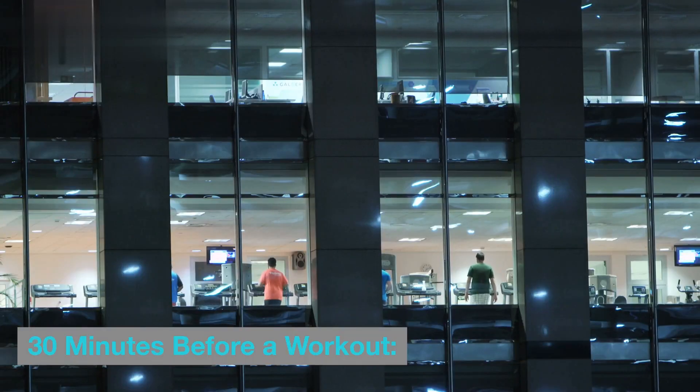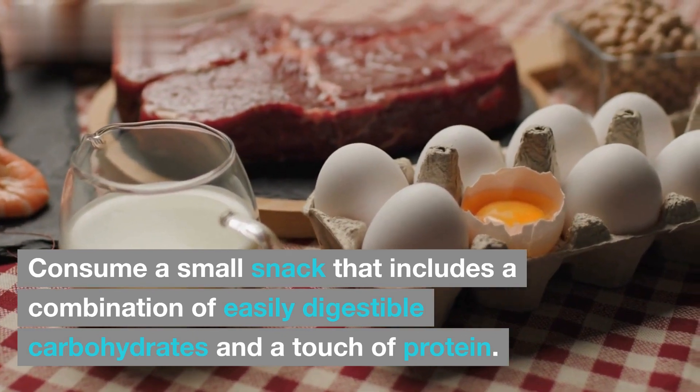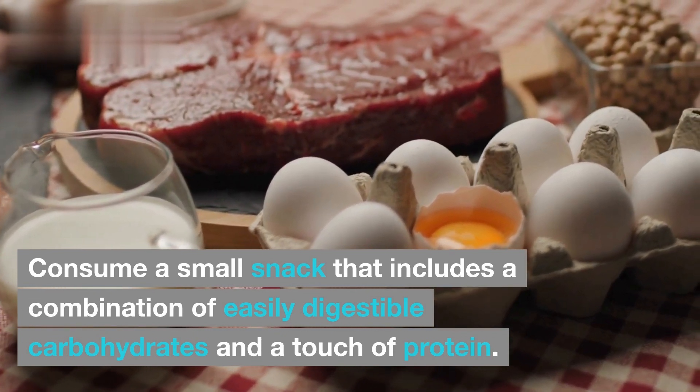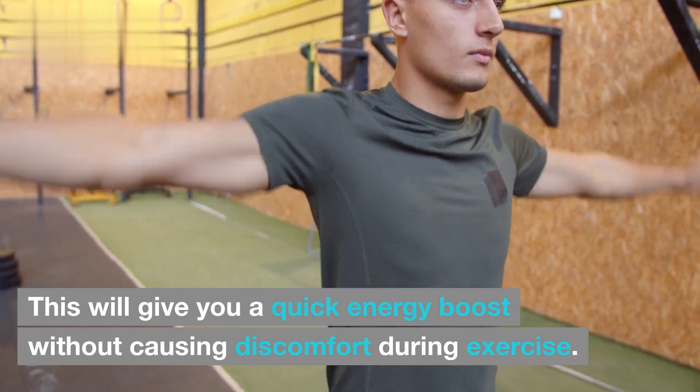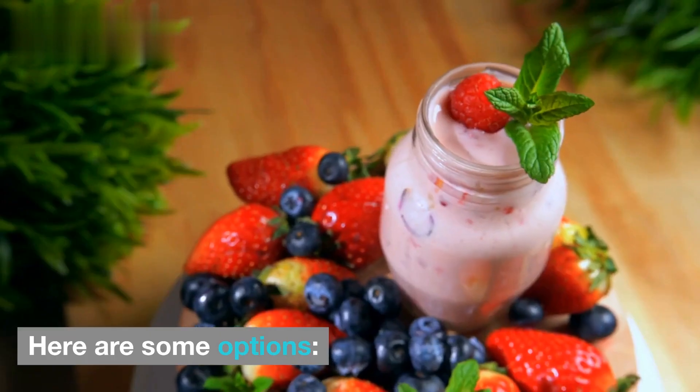30 minutes before a workout: consume a small snack that includes a combination of easily digestible carbohydrates and a touch of protein. This will give you a quick energy boost without causing discomfort during exercise. Here are some options.